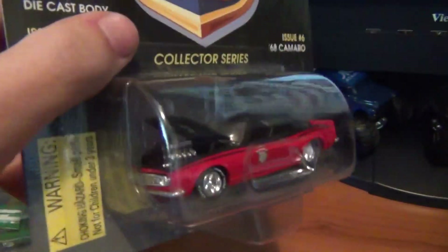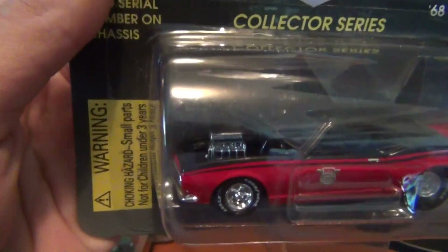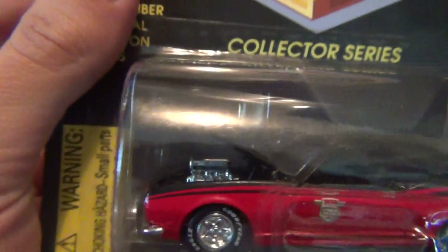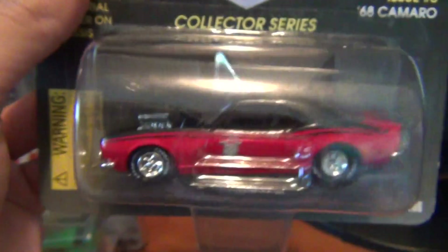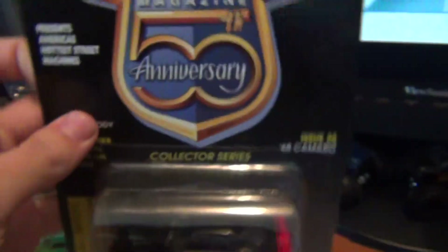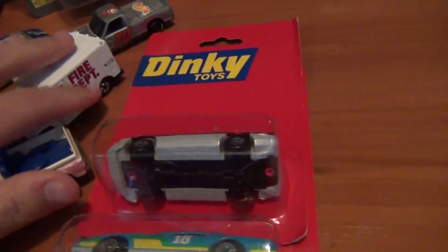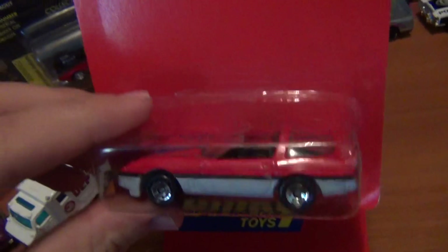Now a mighty '68 Camaro with the old Hot Rod Magazine 50th anniversary edition. This one's sort of limited as well. Very tough-looking Camaro — big fats on the back, little skinnies at the front, probably a small block or big block Chevy up front. Really nice, my favorite colors. Glad to have picked that one up — don't usually find too many Racing Champions.